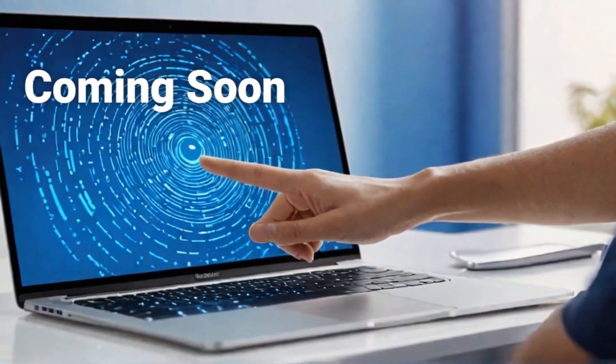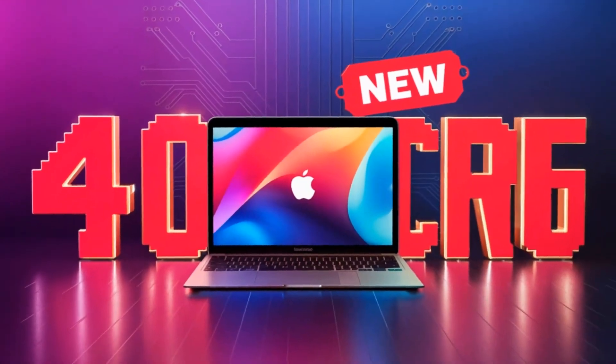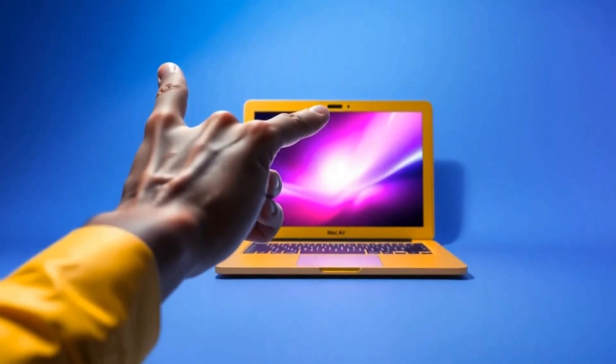Now you might be wondering who exactly is the MacBook Pro M4 best for. In short, it's ideal for professionals — this includes designers, video editors, developers, and really anyone who needs a laptop that can handle heavy, demanding workloads.